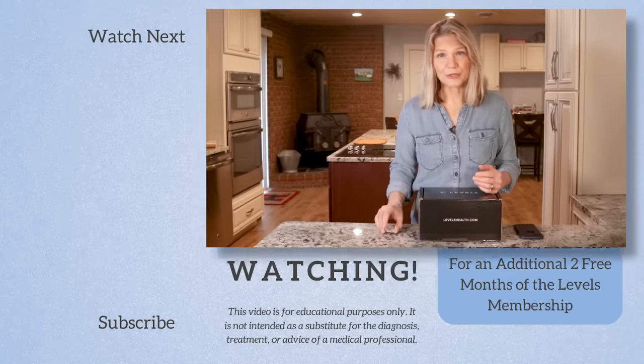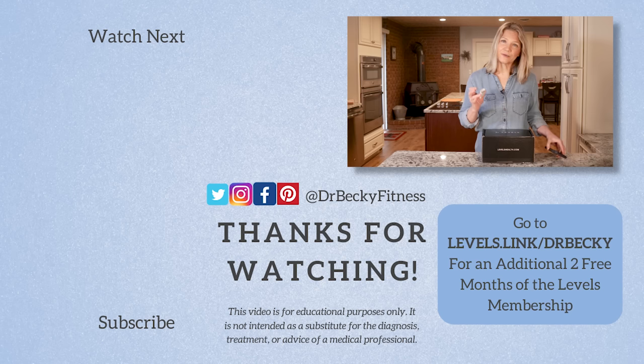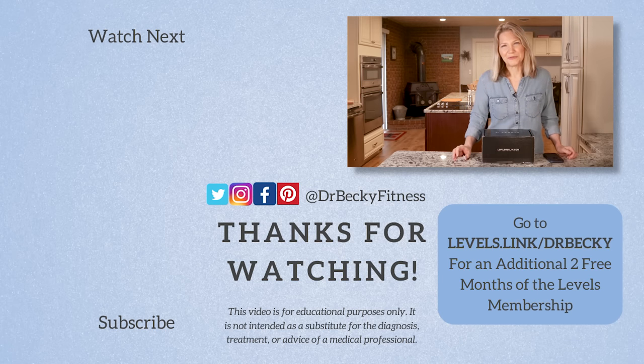I want to thank Levels for sponsoring this video and allowing me to bring this CGM technology to you. If you'd like to get Levels for yourself, you can do so completely online. Your first purchase will include a one-month supply of continuous glucose monitors and a 12-month software membership. If you go to levels.link slash drbecky, Levels is offering an additional two free months of their annual membership. That link is in the description area below for you.